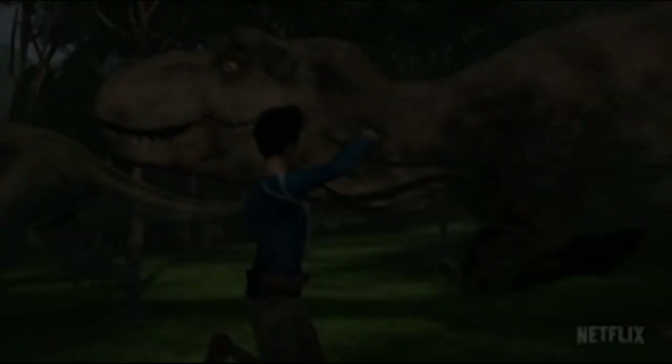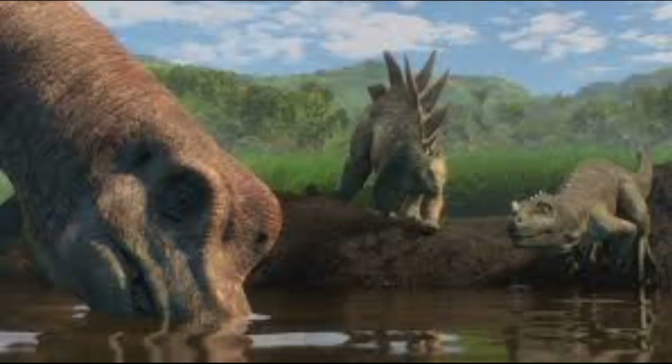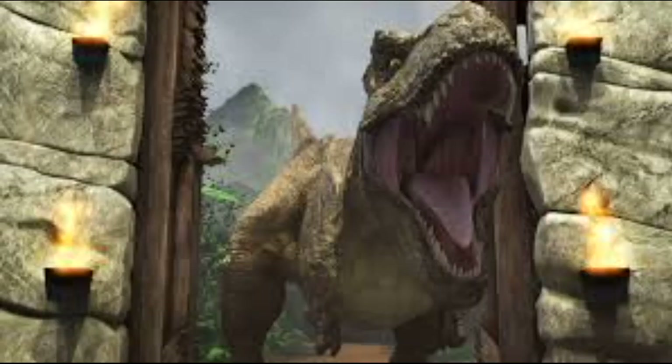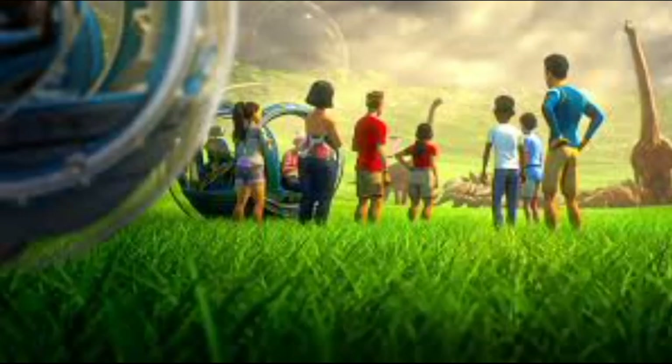Nah, that's absolute rubbish. But anyway, what do you guys think E750 could be? Let me know in the comment section down below. Like I said before, this is just speculation — none of this is true until it is confirmed. But whatever E750 may be, I cannot wait to see this creature in action in Season 3 of Camp Cretaceous.